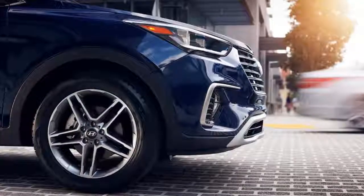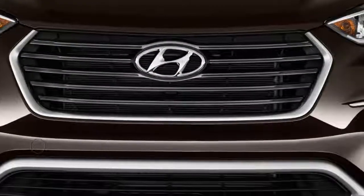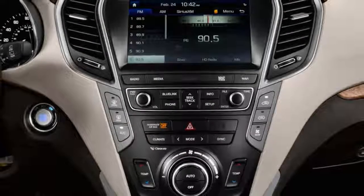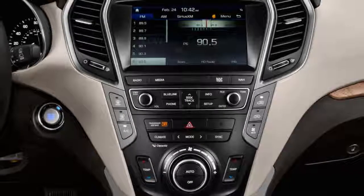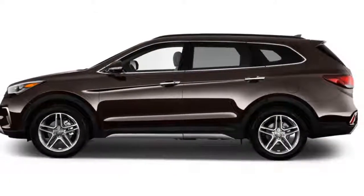We're into the Santa Fe for its interior space. Hyundai surrounds the front passengers with all kinds of space, and heats and ventilates their leather seats for a price. Second row passengers have it pretty good too. Reserve the third row for small people and plan ahead for light cargo if all the seats are in use.